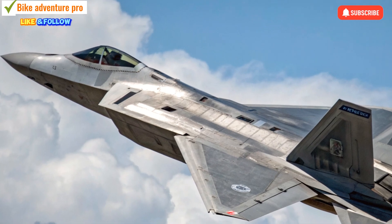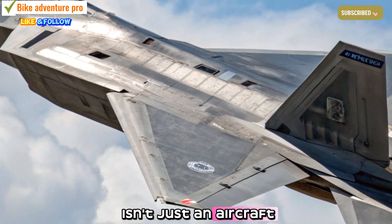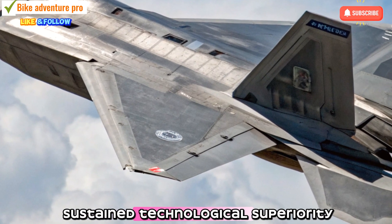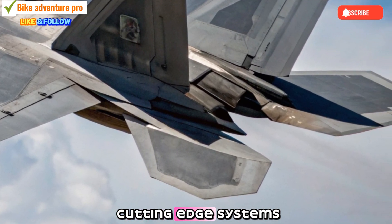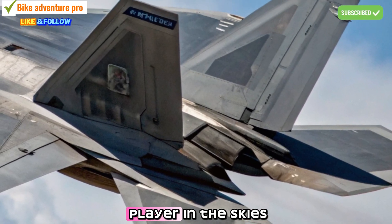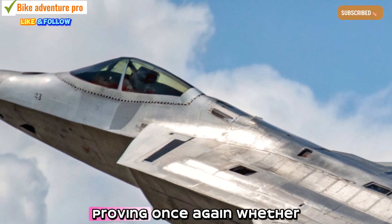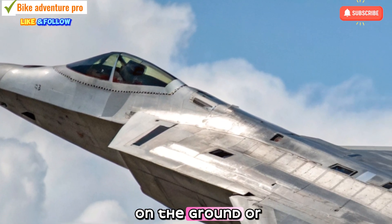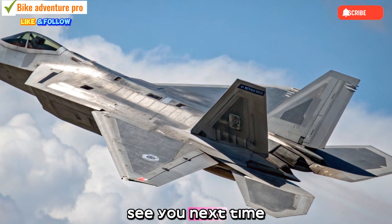The 2026 F-22 Raptor isn't just an aircraft — it's a symbol of sustained technological superiority. With constant upgrades and cutting-edge systems, it remains a key player in the skies. Thanks for joining us here at Bike Adventure Pro, proving once again, whether on the ground or in the air, innovation knows no limits. See you next time!